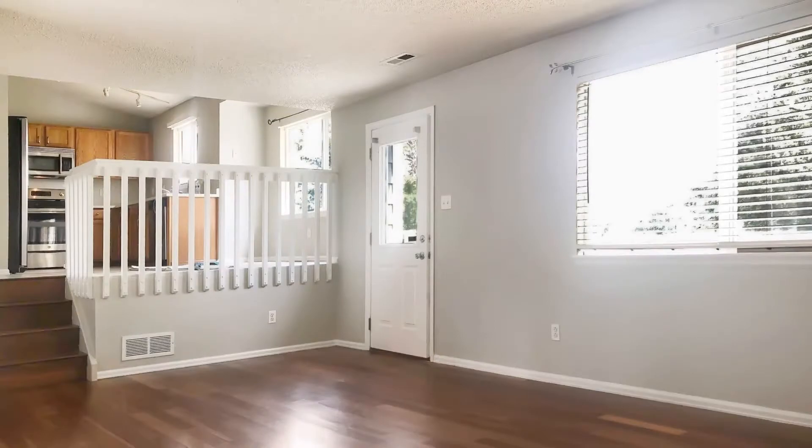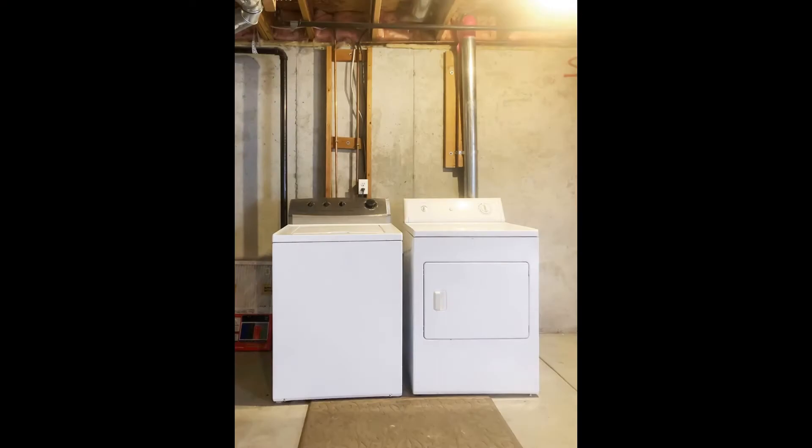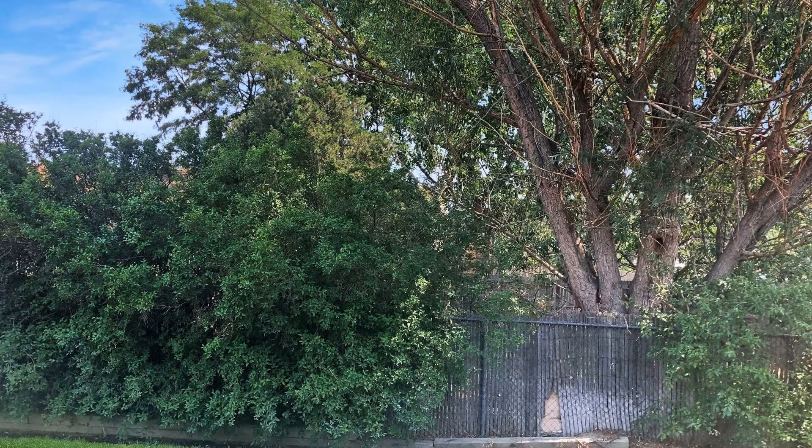Other great features include hardwood and carpeted floors, vaulted ceilings, and a central air conditioning system. This property also includes a washer and a dryer for your convenience. The large fenced-in backyard has a deck that is perfect for entertaining or weekend barbecues with family and friends.